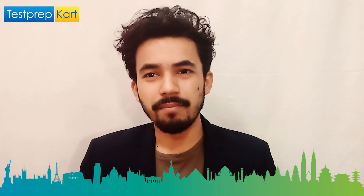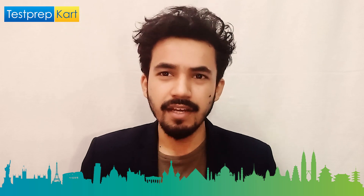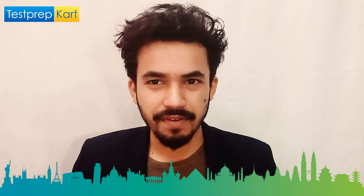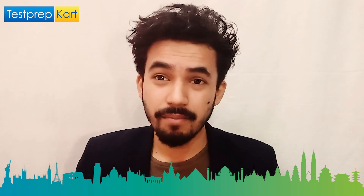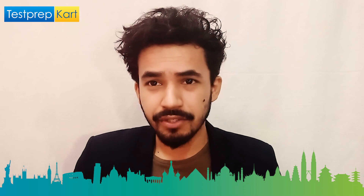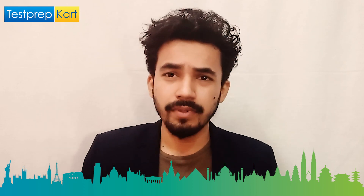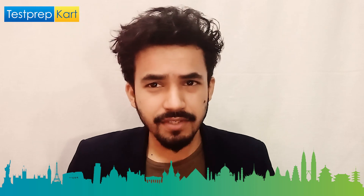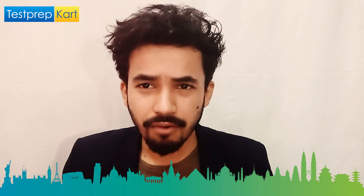Dear parents and students, welcome back to another video on the Test Prep Card channel. Today's video is very informative for those students who are targeting colleges in Chennai. We are going to discuss about one of the top universities in India, Anna University.